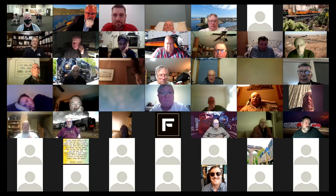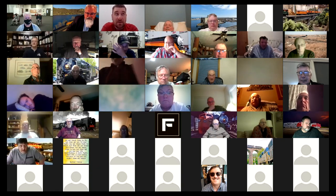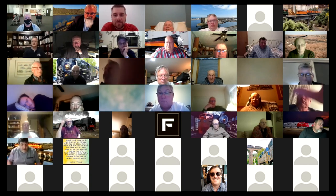Eric, what do you scan your slides with? I use a Nikon CoolScan 5000 — I've had it for about 15 years, still cranking out good slides. I use VueScan software in conjunction with it and Photoshop to touch everything up.